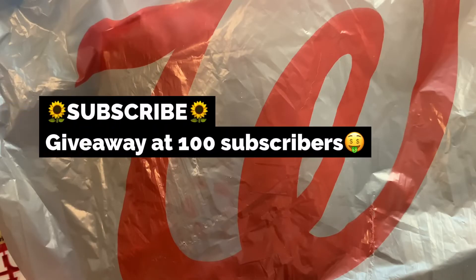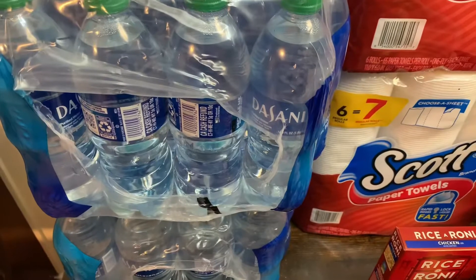Hi guys, welcome and welcome back to Angela's Hauls and Lifestyle. If you haven't already, please go ahead and hit that subscribe button — I will greatly appreciate that. So today I am coming to you with a real quick Walgreens haul. This week Walgreens had a really good sale on home essentials, feminine products, and more. So without further ado, I'm gonna go ahead and jump right into this haul and show you what deals I got.